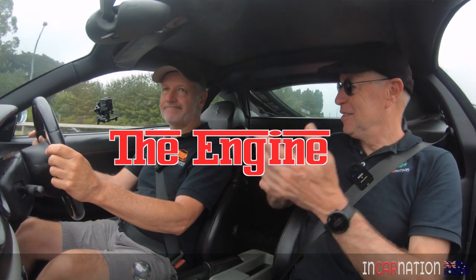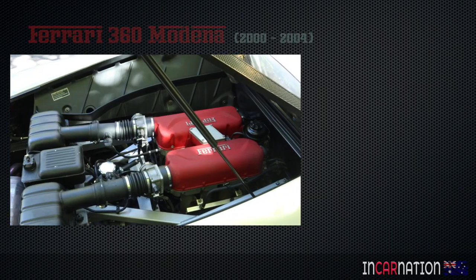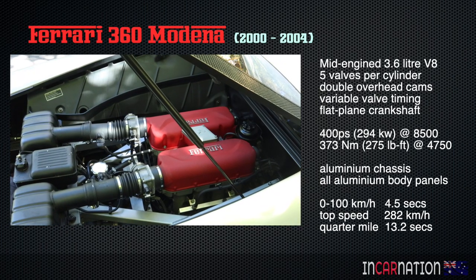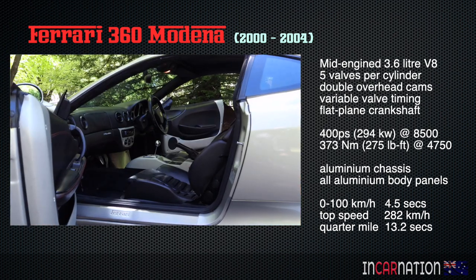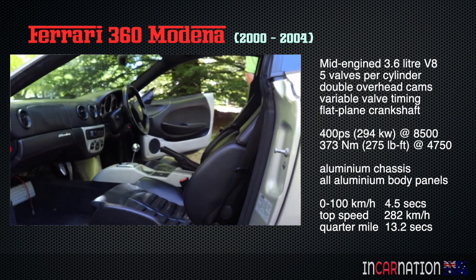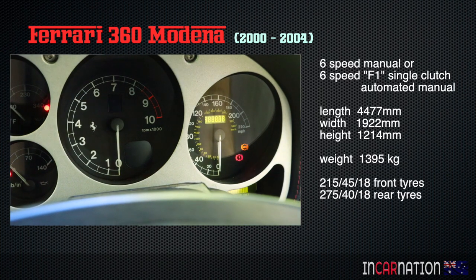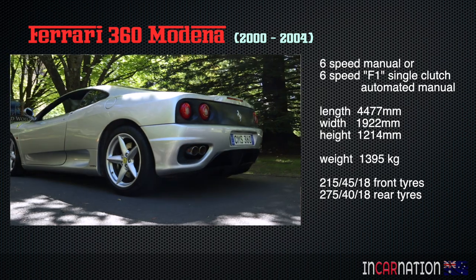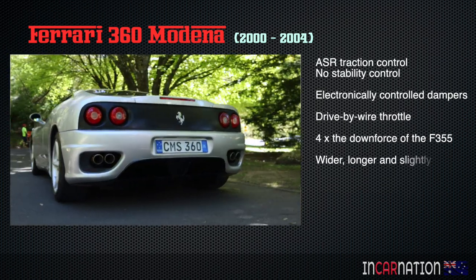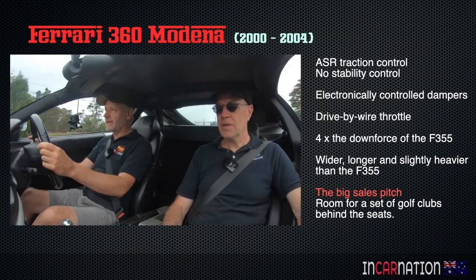It's a 3.6-liter and the flat-plane crank gives it that characteristic sound. Five valves per cylinder, titanium conrods — nice. Medium capacity at 3.6 liters, not a very big V8, but that means it's very free-revving. It's an over-square motor; the redline's at eight and a half thousand. It has a really sweet engine note, very different from a five-liter V8 — it doesn't have that deep rumbly noise, it really screams.